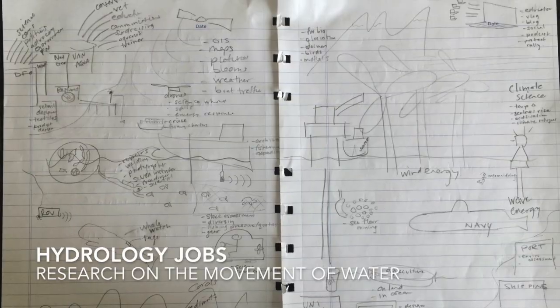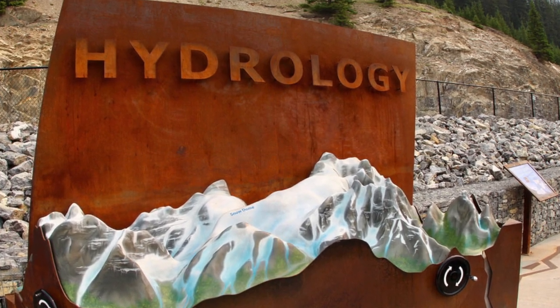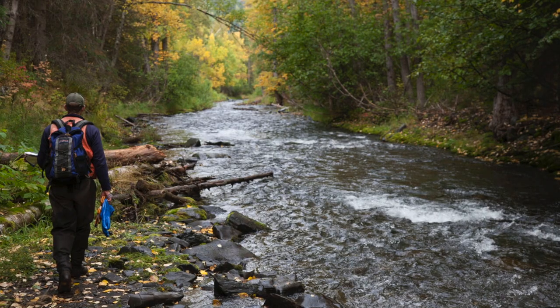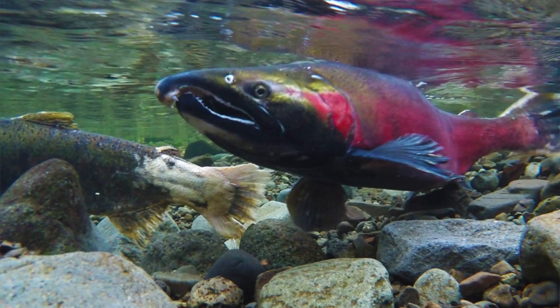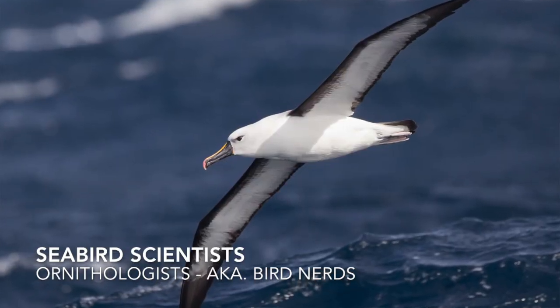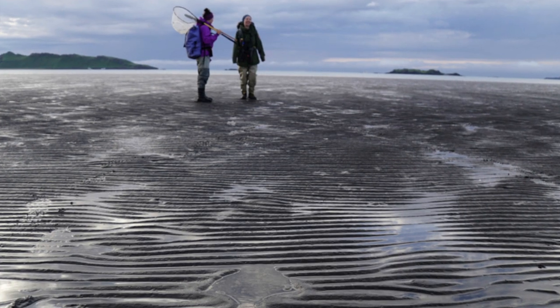Freshwater biologists study how glaciers and snow-capped mountains affect our ocean — how that water drains to the sea and how snowpack on a mountain can predict plankton levels years ahead. Glaciation affects climate and the number of salmon returning to rivers to spawn. Seabird biologists study how birds going out into the open ocean bring back samples of food and plastics. There are also scientists studying mudflats — snails, clams, and geoducks living inside the mud.